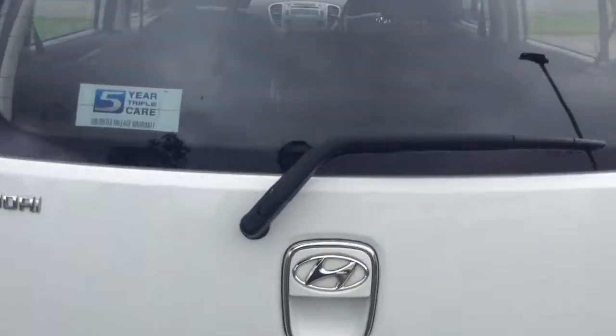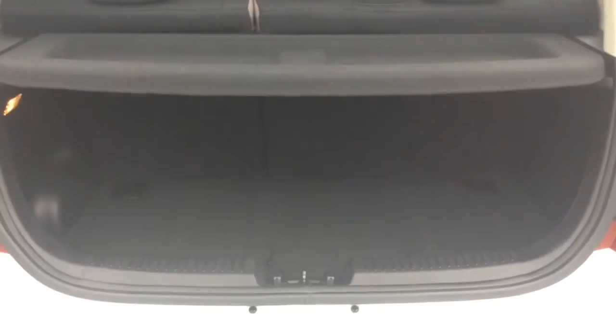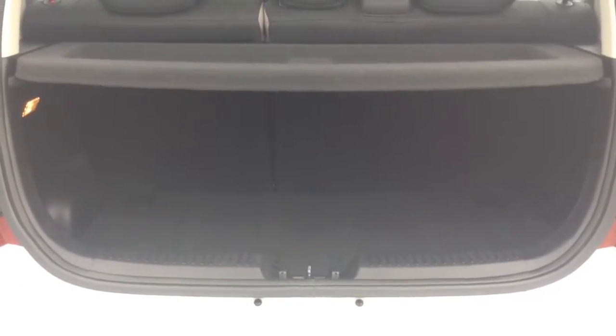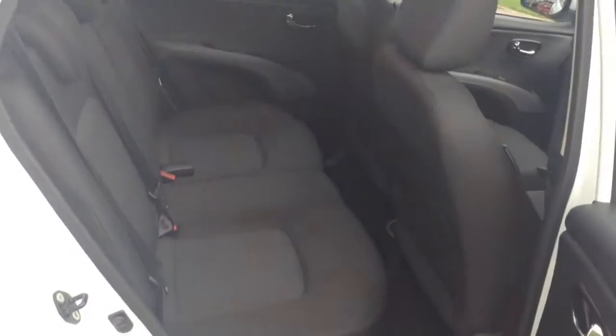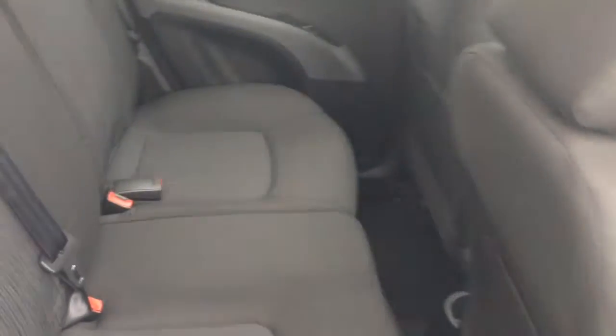There's a 360 tour going inside now, starting with the boot. Inside you've got a 60/40 rear seat split in the eventuality you need to pop the seats down to accommodate extra luggage. Then into the rear of the vehicle, you have a full cloth interior running right the way through, all in excellent condition, with three seats in the rear fitted with three-point seat belts and headrests.